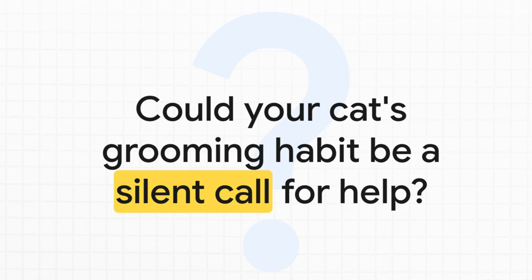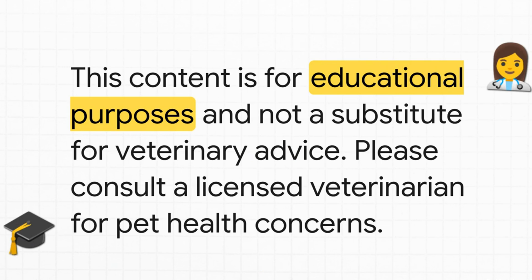So the next time you see your cat settle in for a marathon grooming session or notice a little bald patch starting to form, ask yourself: is this just a quirky habit, or could this be their silent way of asking for help? Understanding what to look for is the first and most powerful step to getting them the relief they deserve. Remember, this explainer is for educational purposes only and is not a substitute for professional veterinary advice. If you have any health concerns about your pet, please talk to a licensed veterinarian.